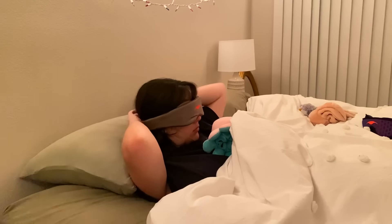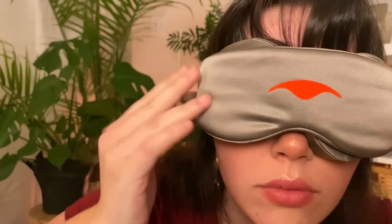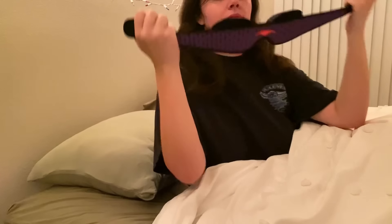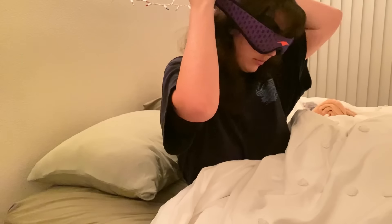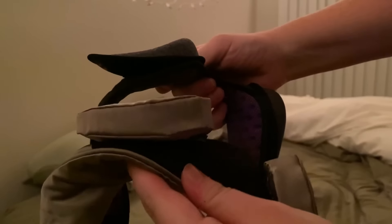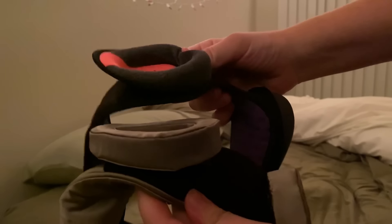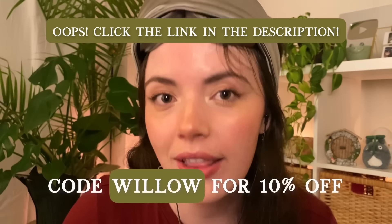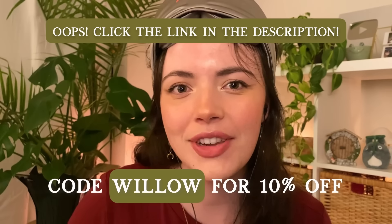I personally have been loving the Manta Silk Mask because it is so soft on my skin — it's naturally hypoallergenic and very breathable. I am also sometimes a side sleeper so I have been trying out the Sleep Mask Pro, which is perfect because of the C-shaped eye cups. If you're interested in a deeper and more comfortable sleep, visit Manta at this link and use my code WILLOW for 10% off your purchase.